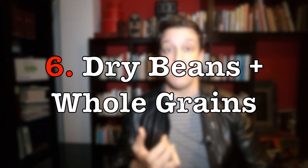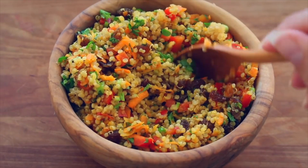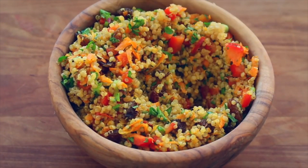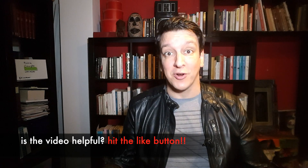At number six we have dry beans and whole grains — total no-brainer. Cheap, healthy, and they basically last forever. Black beans, lentils, chickpeas, oats, barley, brown rice, farro, or quinoa. A few packs of these in the pantry and you're ready to face whatever comes your way.